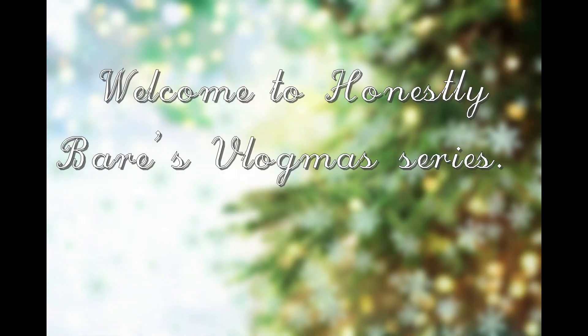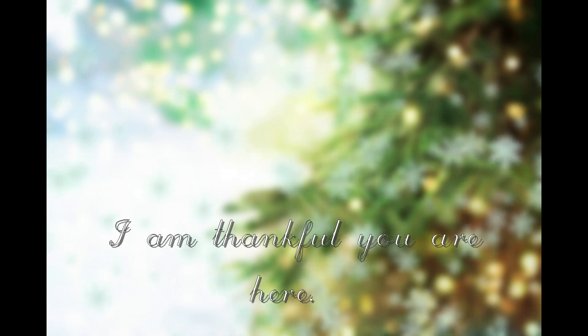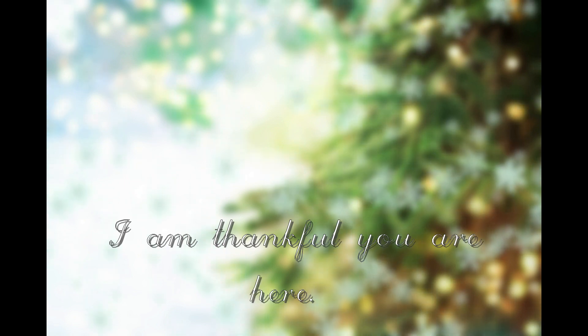Hi guys and welcome back to another video. I'm going to be sharing all of my mommy tips and tricks on how to handle a sick baby at home — when you're not sick but your child is — so that you don't get sick after they do, because typically that's what happens. These are just my tips to help you with that.